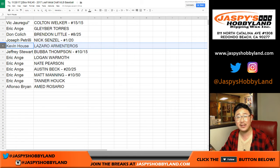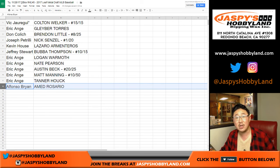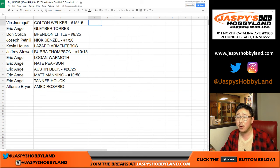Kevin with the Lazaro Armenteros. Jeffrey, you got the Bubba Thompson, 10 out of 15. Eric with Logan, Nate, Austin — 20 out of 25 — Matt Manning, 10 out of 15, and Tanner Houck. And Alfonso — Ahmed Rosario coming your way. And there you have it, folks. That was a random hit break.